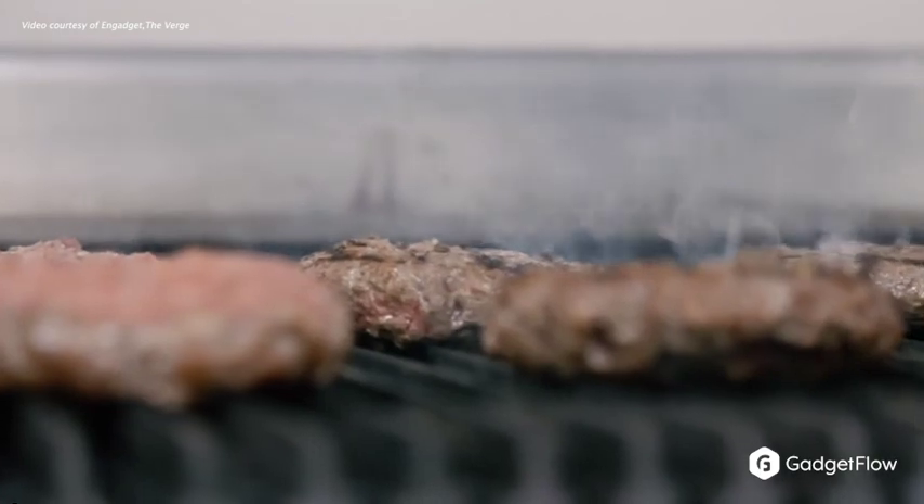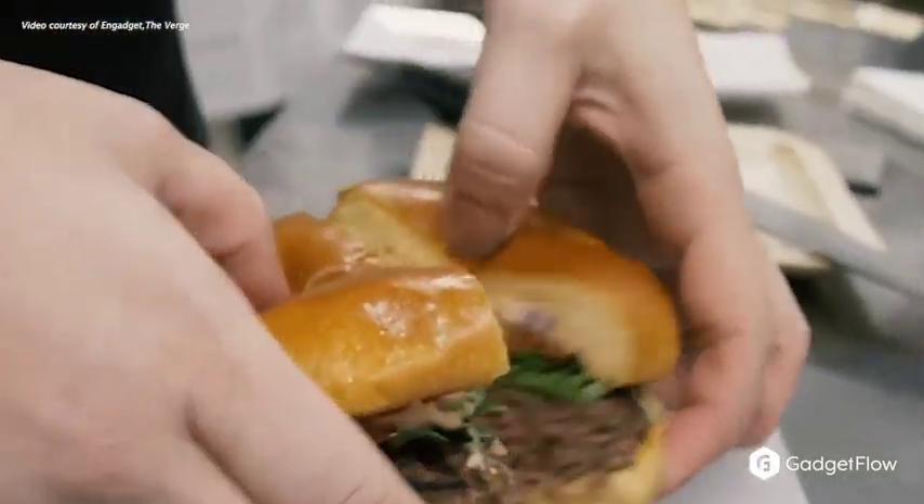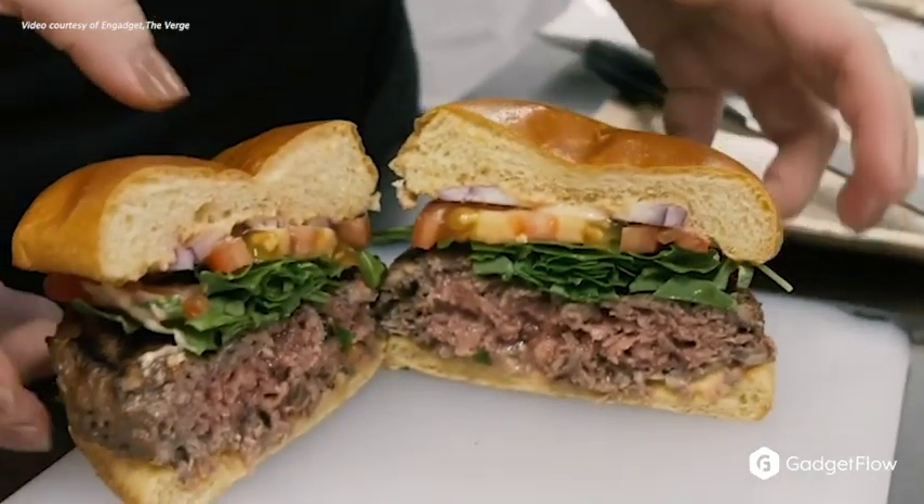CES isn't just about products, it's also about technology. Impossible Burger revealed their totally meatless burger 2.0 that truly looks, feels, and tastes like the real thing.